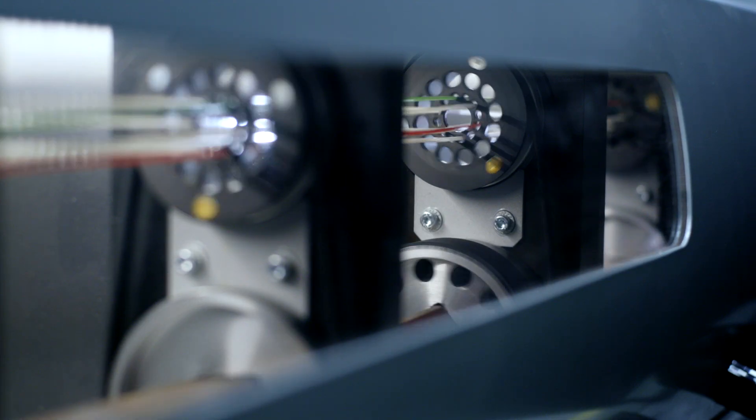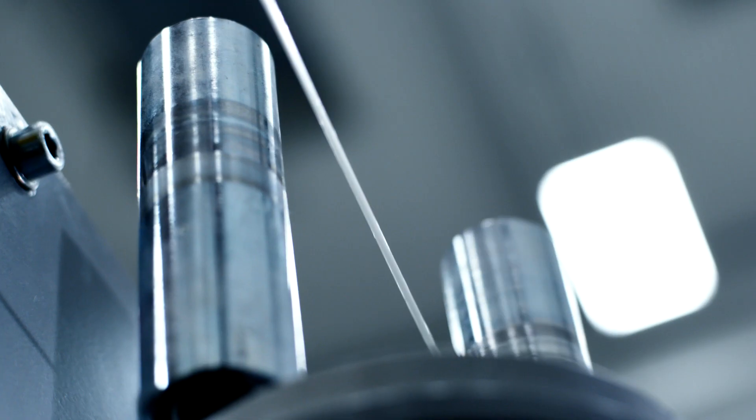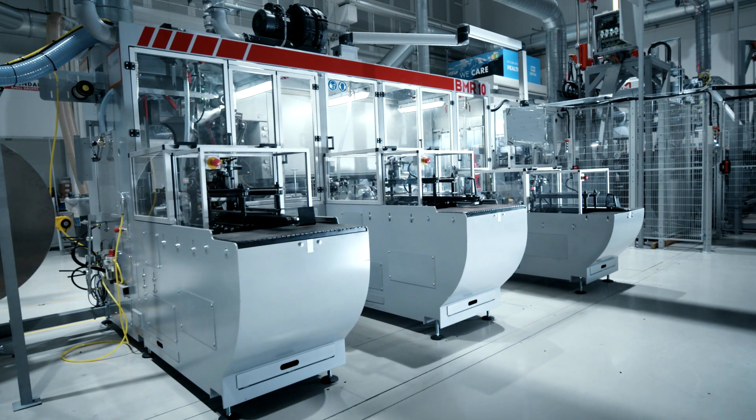Rosendahl Nextrum has three business divisions. We provide services for three industries: the glass fiber industry, the cable and wire industry, and the battery industry.